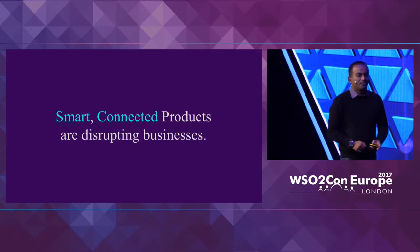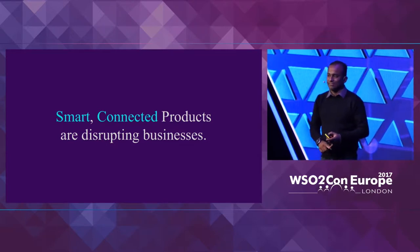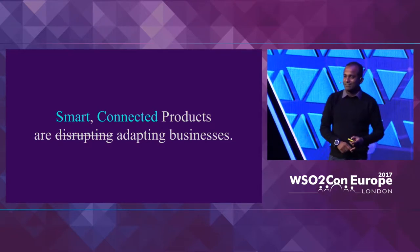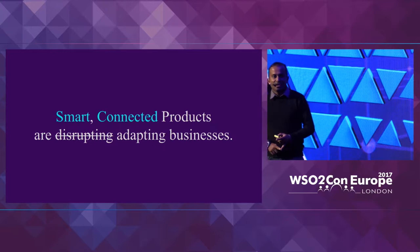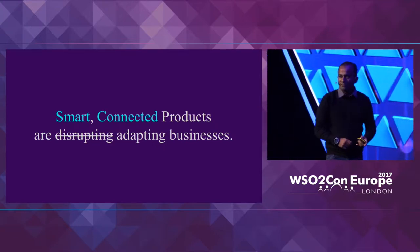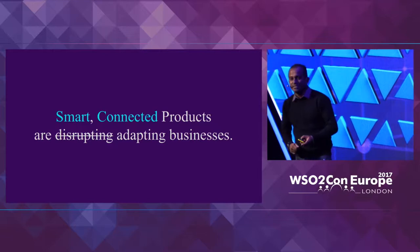These smart connected products are disrupting businesses as we see them, or, to use Paul's term, they are adapting businesses to new heights. They require — or rather demand — us to rethink how products should be made so that they can be connected and smart, and so that they will redefine businesses.